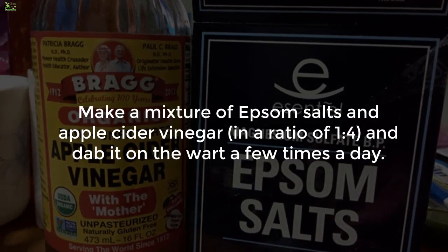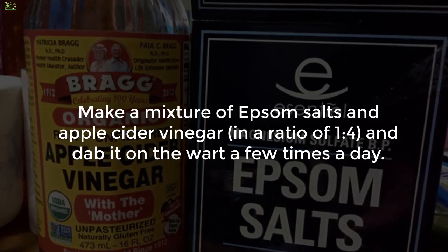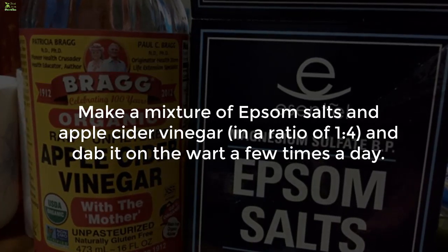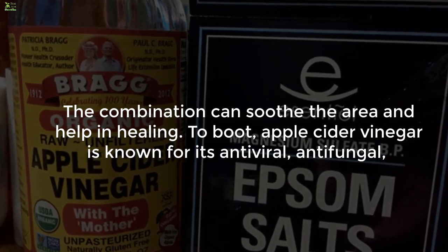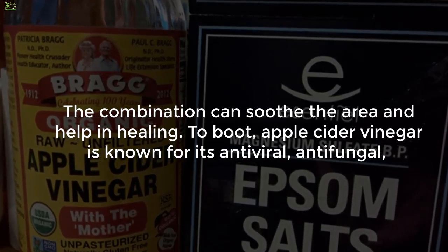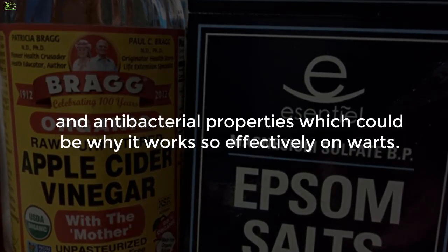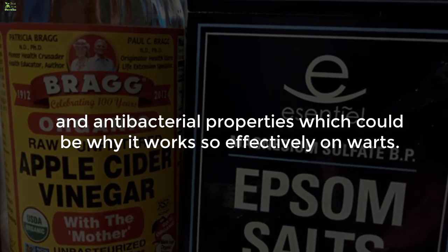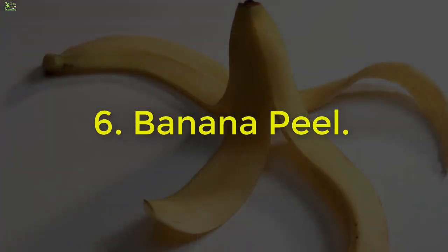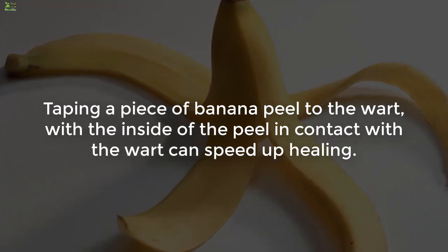5. Epsom salts and apple cider vinegar. Make a mixture of Epsom salts and apple cider vinegar in a ratio of 1 to 4, and dab it on the wart a few times a day. The combination can soothe the area and help in healing. Apple cider vinegar is known for its antiviral, antifungal, and antibacterial properties, which could be why it works so effectively on warts.